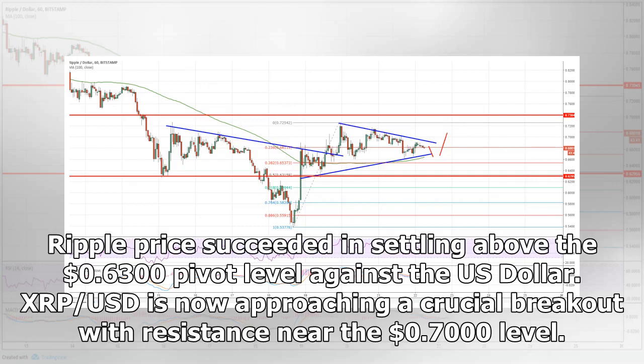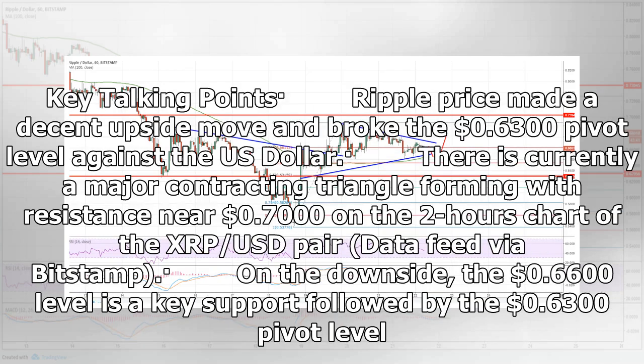Ripple price succeeded in settling above the $0.6300 pivot level against the US dollar. XRP/USD is now approaching a crucial breakout with resistance near the $0.7000 level. Key talking points: Ripple price made a decent upside move and broke the $0.6300 pivot level against the US dollar. There is currently a major contracting triangle forming with resistance near $0.7000 on the two-hours chart of the XRP/USD pair, data feed via Bitstamp.